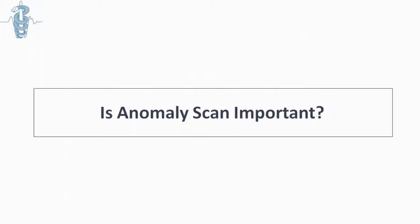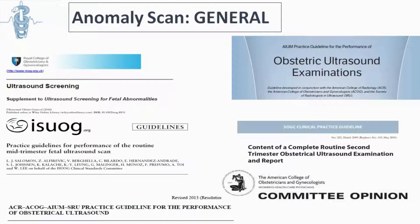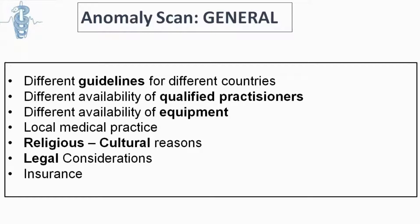It is the so-called anomaly scan — traditionally called the anomaly scan. The question of why it is important to have a second trimester scan can be answered by the many different guidelines we have for this very common test, which proves it's quite important. These guidelines reflect the different people who perform this test in different countries, which can reflect local medical practice, religious and cultural reasons, and different legal considerations or coverage from insurance companies or national healthcare systems.